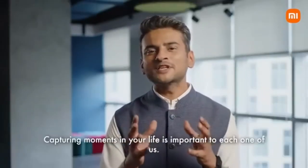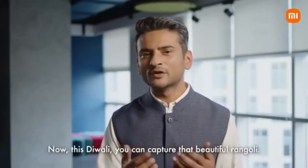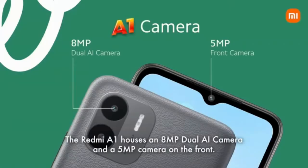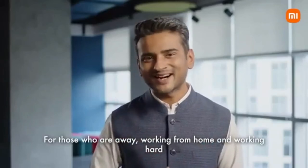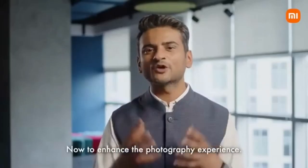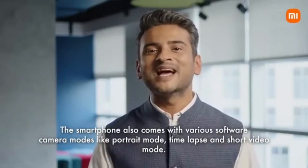Let's talk about the cameras. Capturing moments in your life is important to each one of us. This Diwali, you can capture that beautiful rangoli, that new dress, ghar ka decoration and much more with the stunning AI dual camera setup. The Redmi A1 houses an 8-megapixel dual AI camera and a 5-megapixel front camera for those who want a glimpse of their loved ones via video calls. The front camera can also shoot great videos at full HD quality. The smartphone also comes with various software camera modes like portrait mode, time lapse and short video mode.